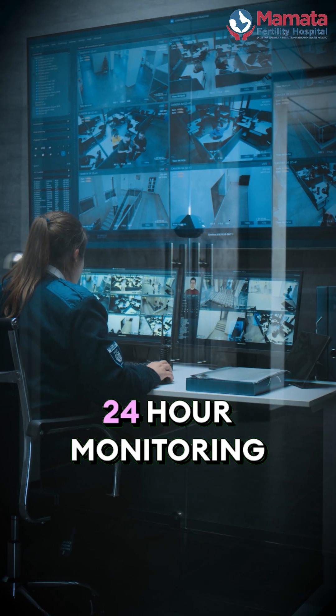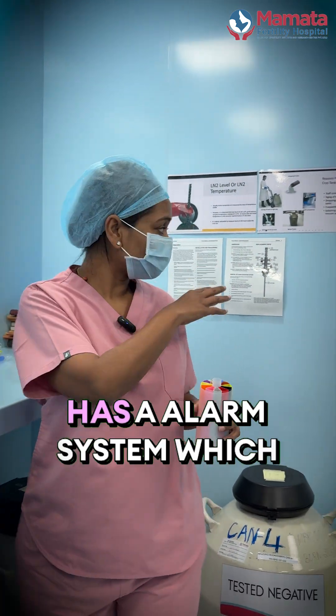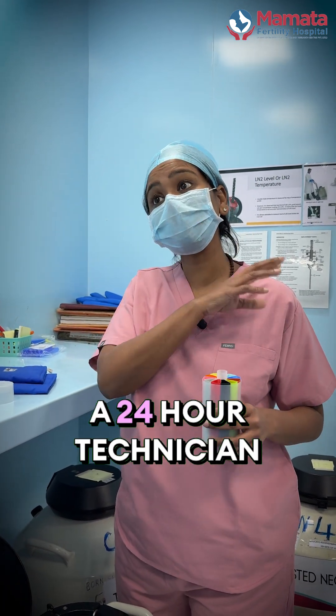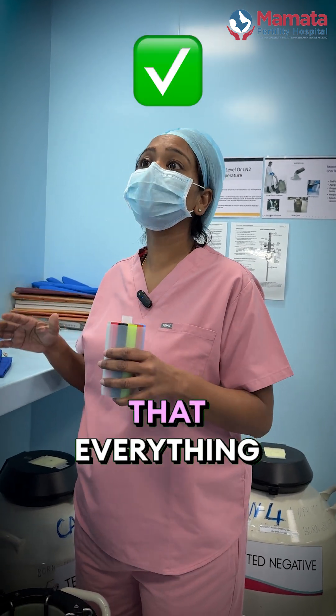There is 24-hour monitoring happening here. Even this room, this facility has an alarm system which will make us know immediately if anything goes wrong. And we have a 24-hour technician in our place to make sure that everything is safe.